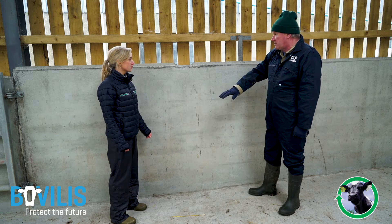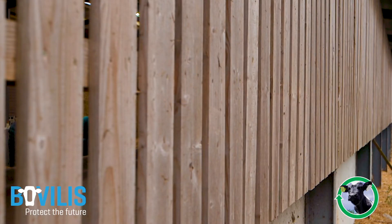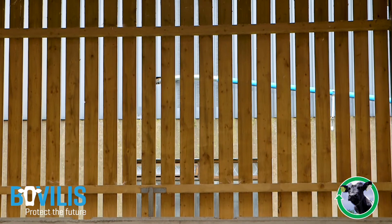On this side of the shed we're actually on the sheltered side, which is probably why they've used space boarding here. If it's more sheltered you can use it, but one thing about space boarding is it lets in rain, so you have to be careful.